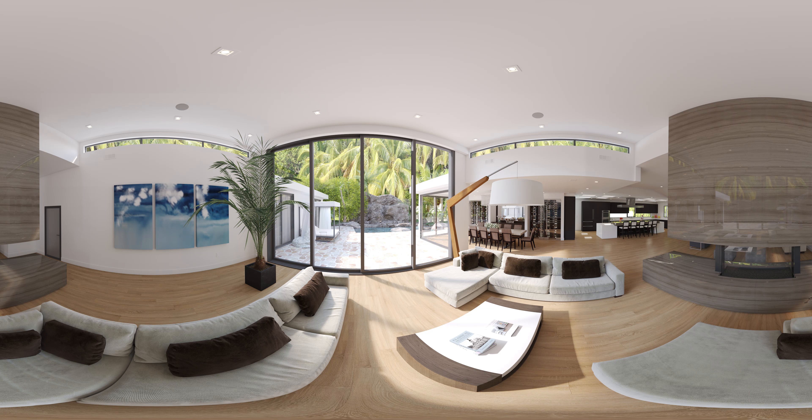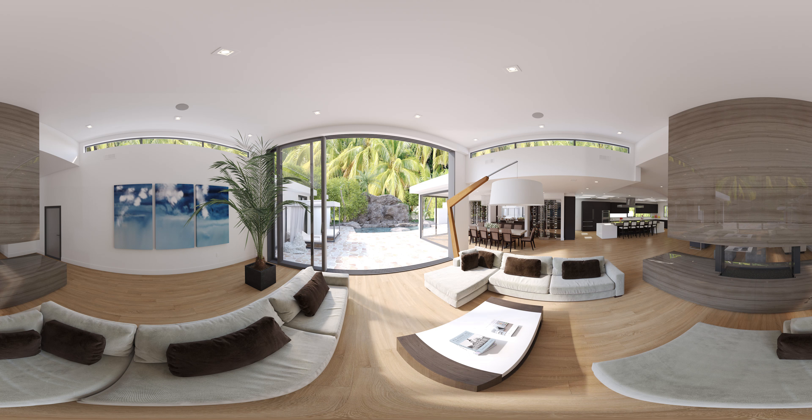Check out that view. This interior design project was done by Christopher Grubb, one of California's top interior designers. We're going to be showing you some products from Manhattan Stone and Tile.